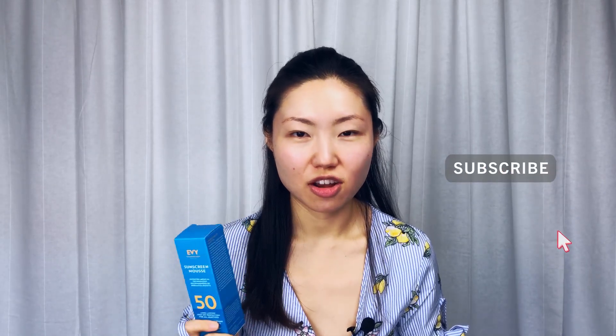I found this sunscreen a few months back when I was watching a YouTube video from a YouTuber, and she was saying this sunscreen has some new sunscreen technology. I did a lot of research on this particular product and the technology behind it, so I'm going to share what I found on the internet so you can decide whether you want to give this sunscreen a try. Let's talk about the science behind it.